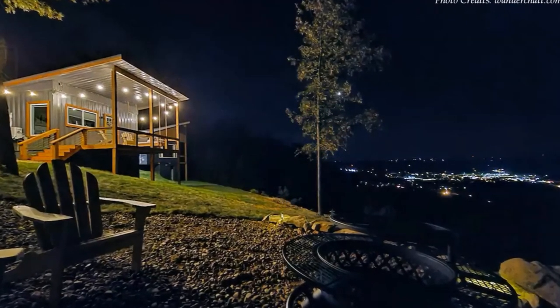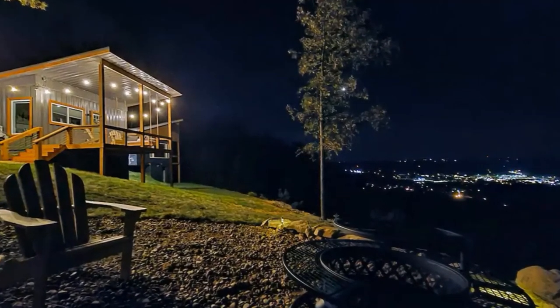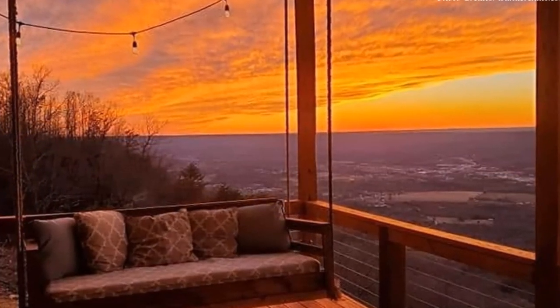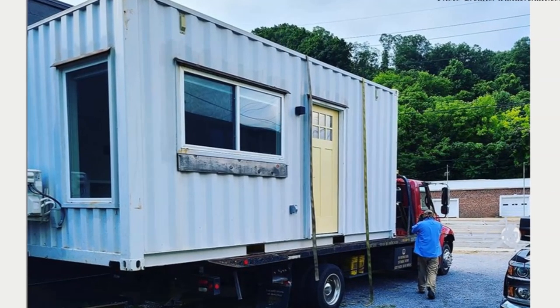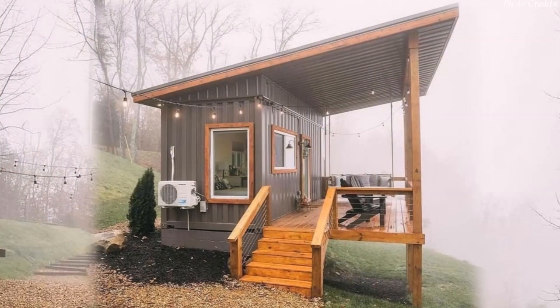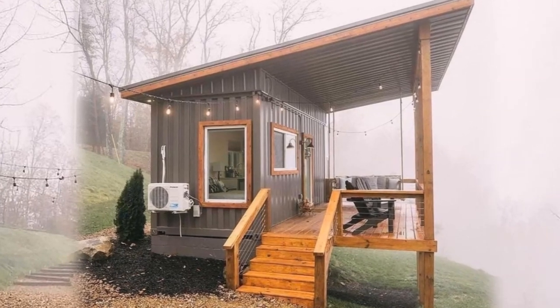Welcome back! This shipping container tiny home atop Lookout Mountain in Georgia is a nice mountain getaway — a true place to retreat, meditate, relax, and unplug. This amazing tiny house is built using a single 20-foot shipping container. The container sits above a concrete foundation covered by a big lean-to roof, which extends above the container and a covered outdoor deck.